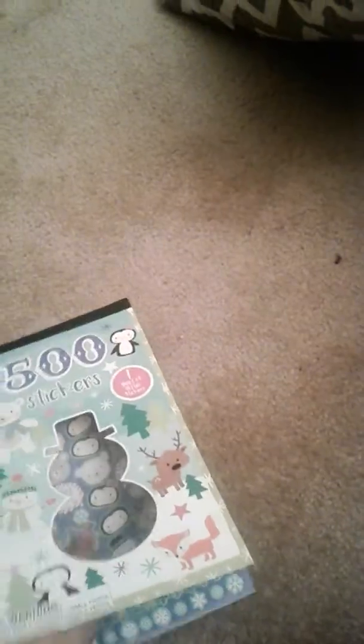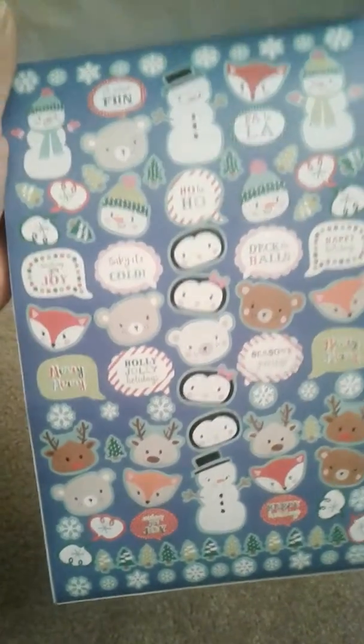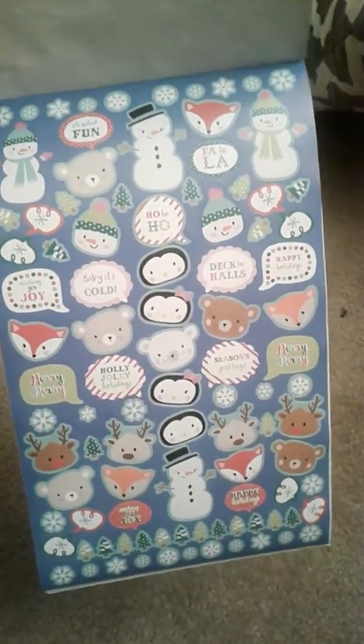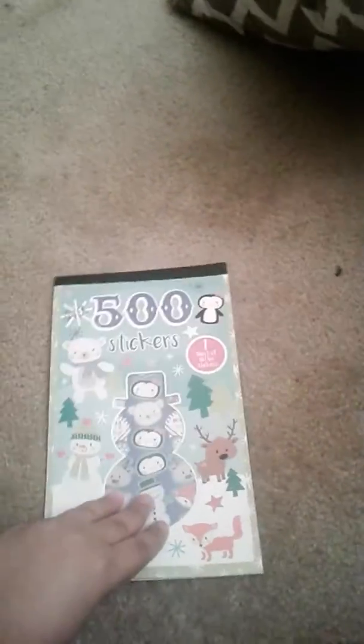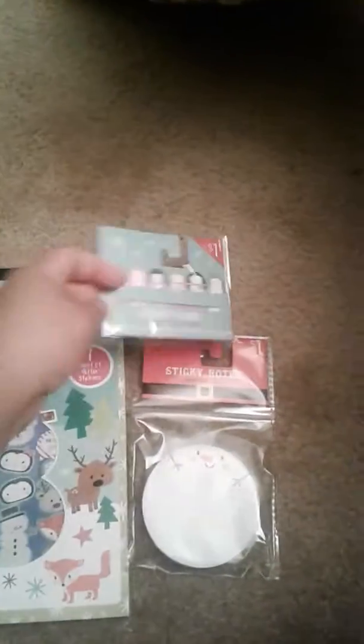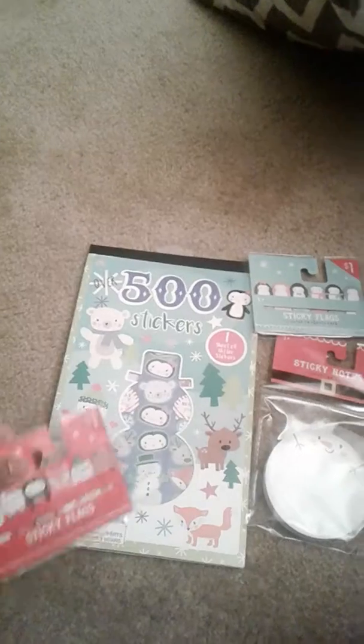Anyway guys, I just wanted to show you these new page flags from the Target Dollar Spot. If you have one nearby, go get them, because you might not find them — they go really fast. So here it is, so cute. I hope you find them — bye bye!